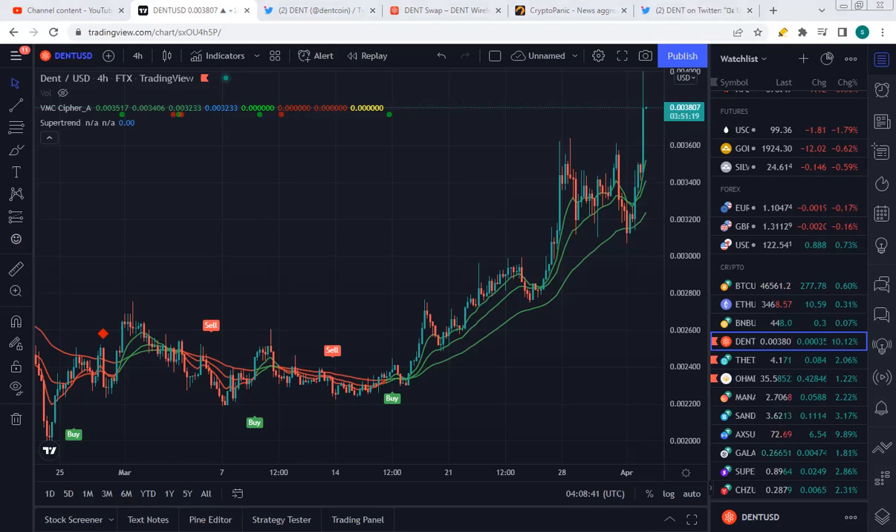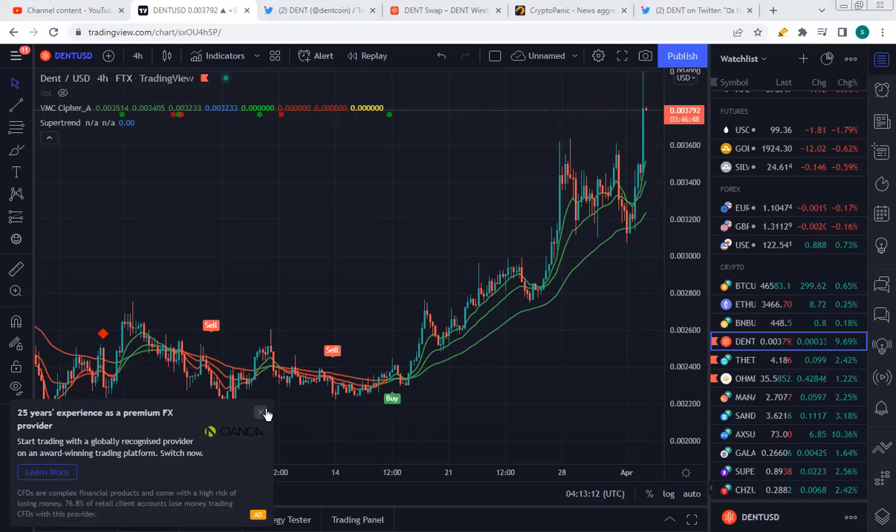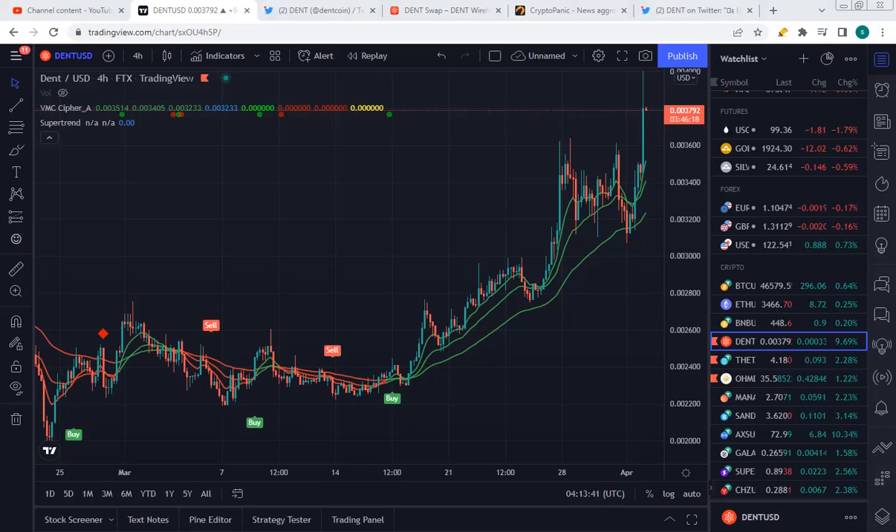DENT is a mobile operator launched back in 2017. It's a mobile data company looking to decentralise the mobile digital data industry using blockchain technology to deliver a worldwide data network. DENT has a maximum supply of 100 billion DENT tokens. With the DENT network, you can travel around the world without having to acquire local SIM cards. DENT is built on the Ethereum network.